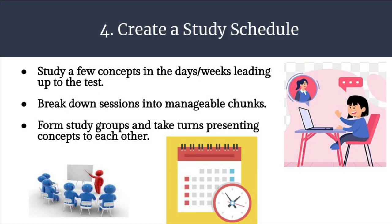Okay, so that might have been a ton of information, which brings us to Step 4: create a study schedule. Study a few concepts in the days and weeks leading up to the test. Break down sessions into manageable chunks. Form study groups and take turns presenting concepts to each other — you don't have to do it alone. Meet up with friends or classmates who are also taking the upcoming test. Organize yourself by coming up with a schedule — write it down, put it on a planner. And remember, even if you're not able to meet in person, there's also Zoom.